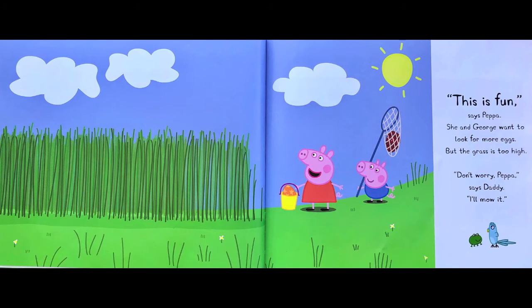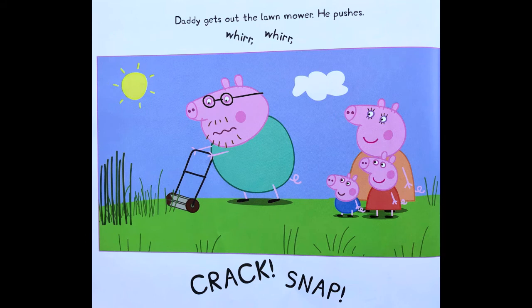This is fun, says Peppa. She and George want to look for more eggs, but the grass is too high. Don't worry, Peppa, says Daddy. I'll mow it. Daddy gets out the lawnmower. He pushes — whirr, whirr, crack, snap.